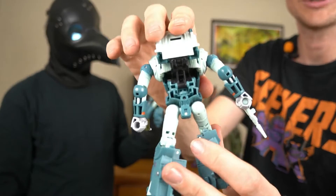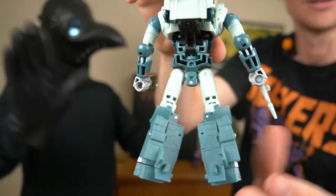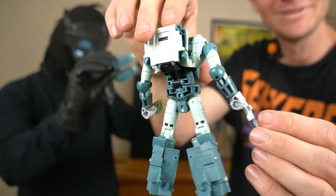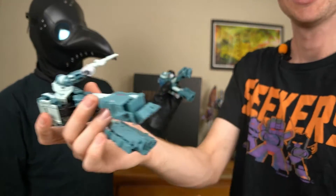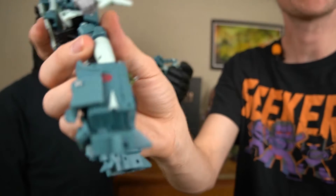Besides, you know, it could be a little cleaner back there — got some gaps there. Yeah, it just opens up right there for that.